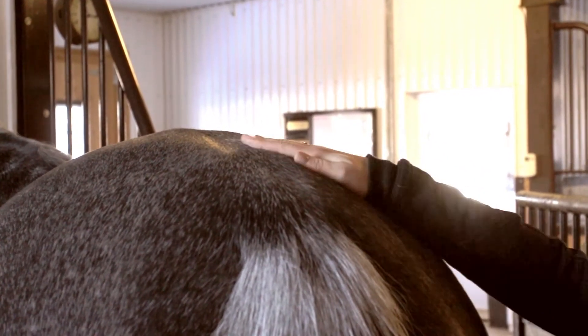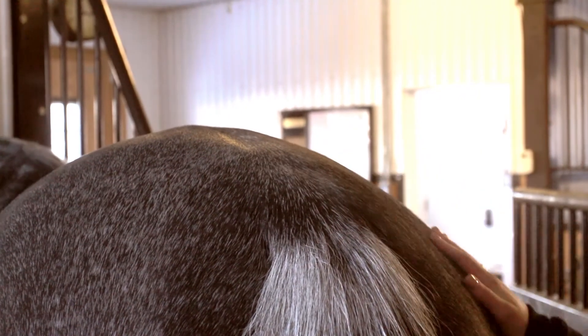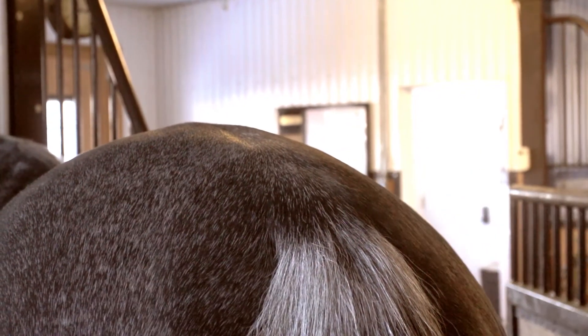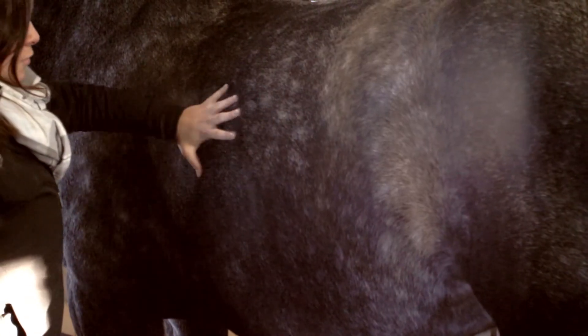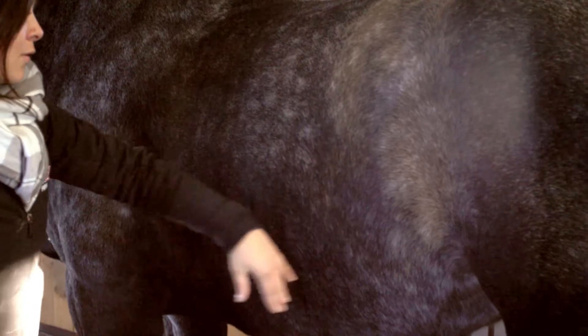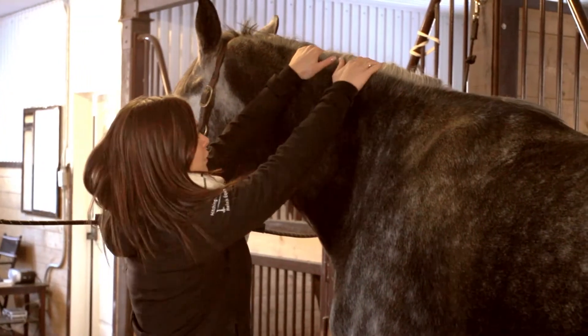For the broodmare, an optimal score of six is recommended at conception, and this score should be maintained throughout gestation and lactation. For the growing foal, the ideal body condition score should be between 4.5 and 5 to avoid problems related to growth spurts often caused by too high a calorie intake.